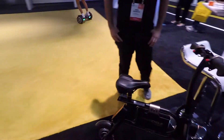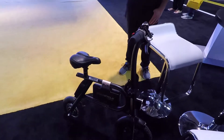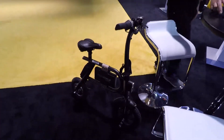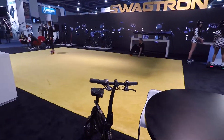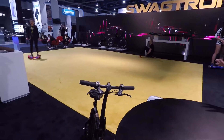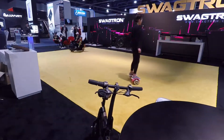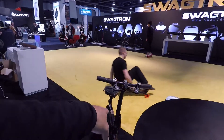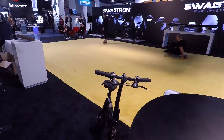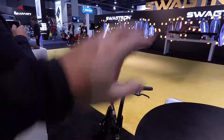Is it just you guys riding it or can we ride this too? Just the staff — liability. What's your guys' website? Swagtron.com. You can also find some of our products on Amazon, and some of our other products at stores like Best Buy, Target, and more. So is everything available now? Not everything on the show floor. This one is on the market. Just check the website and find out.